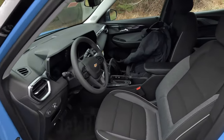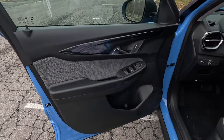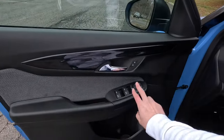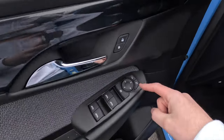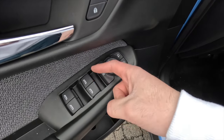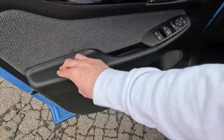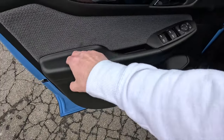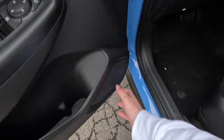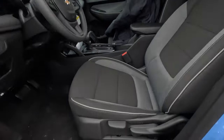The upholstery is jet black cloth. Starting with the door panel, it's rather basic — this is the LS after all. Up top you get satin black plastic and gray trim, lock and unlock functions, and power side-view mirror controls. One button restricts passenger window privileges; the driver window is automatic up and down while all other windows are automatic down only. The armrest is vinyl-wrapped with light padding.